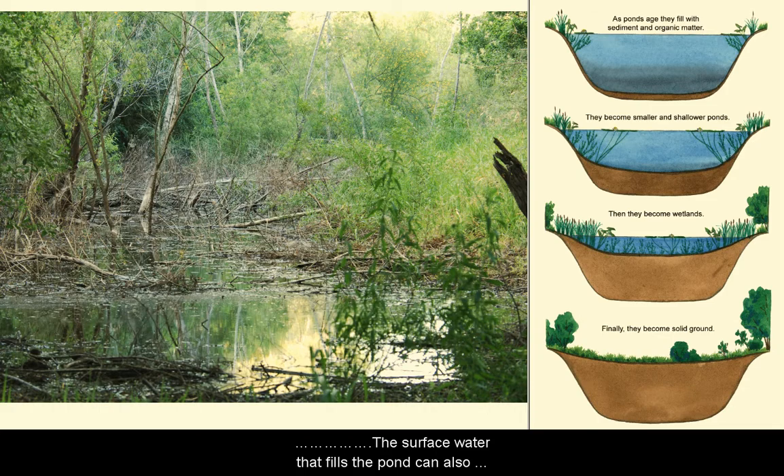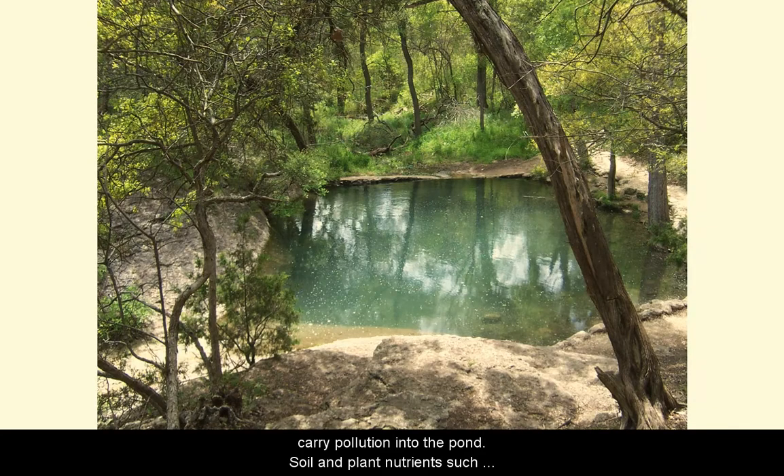The surface water that fills the pond can also carry pollution into the pond. Soil and plant nutrients, such as fertilizer washed down from homes and fields, can be pollutants. Too much fertilizer unbalances the way in which nutrients naturally cycle through the pond's ecosystem.